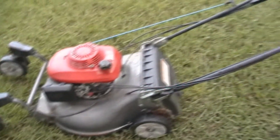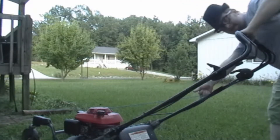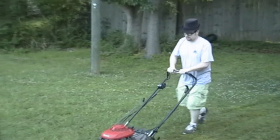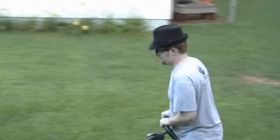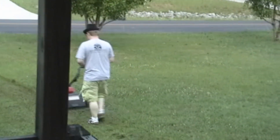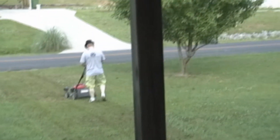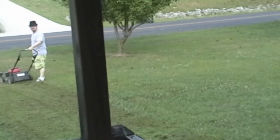So let's mow the yard. [attempts mowing] Did it die on you?